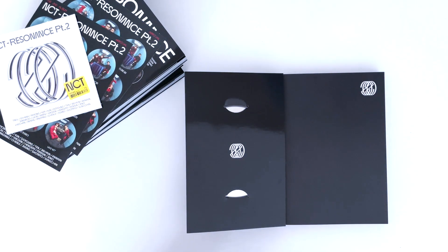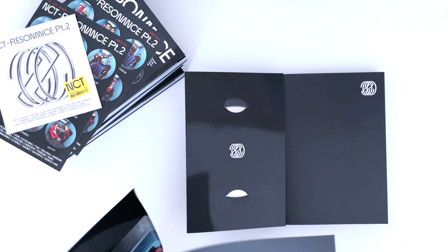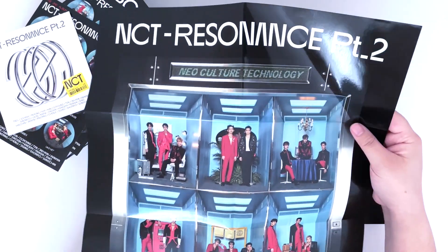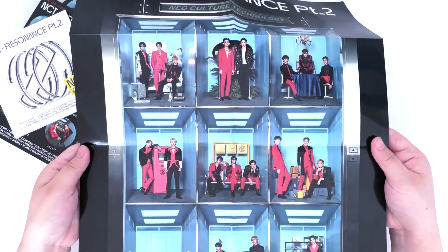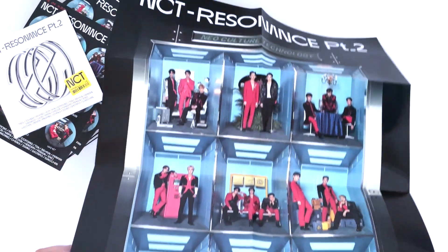I really wish they made these large posters instead of folded, because I like vertical posters and these pictures are really pretty — especially for Departure where they're winking. I really wanted that one to be a large poster. The folded poster is a pretty good size and it's glossy as well.